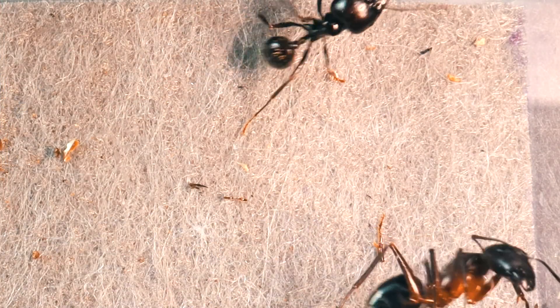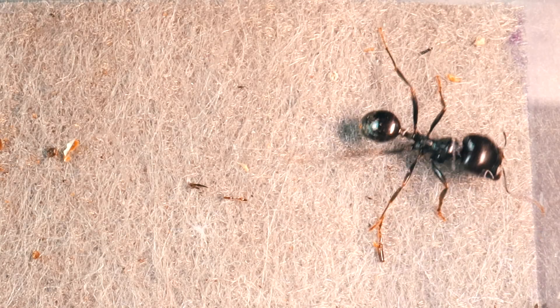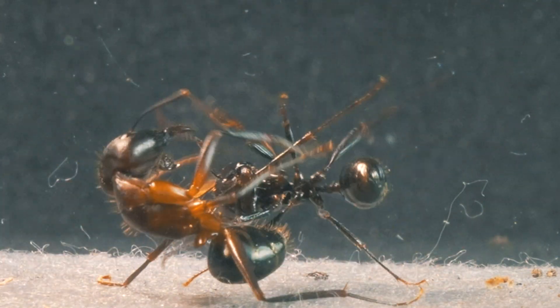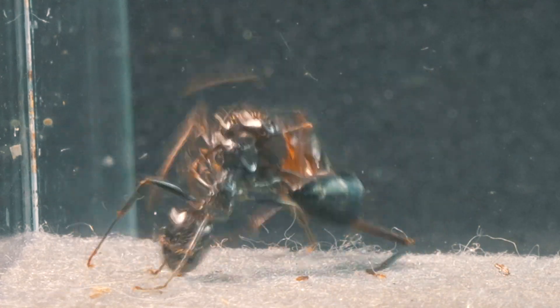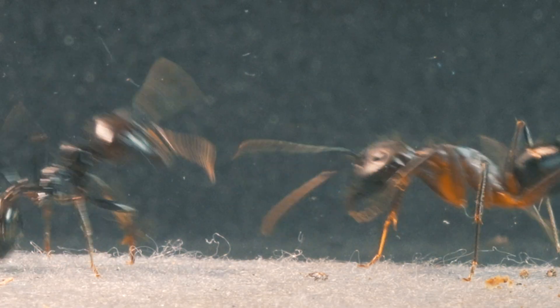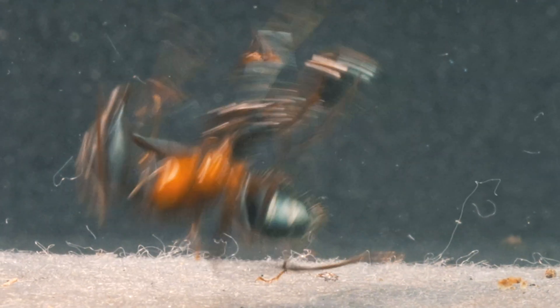It displays its powerful mandibles, inviting the other ant to leave. And then, the inevitable happens. In slow motion, we can see how the enormous Camponotus crosses its path, and the soldier ant doesn't hesitate to seize the moment to give a demonstration of strength.